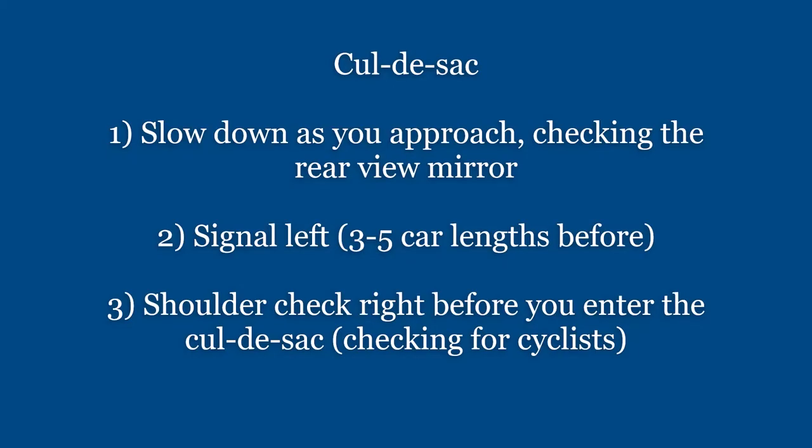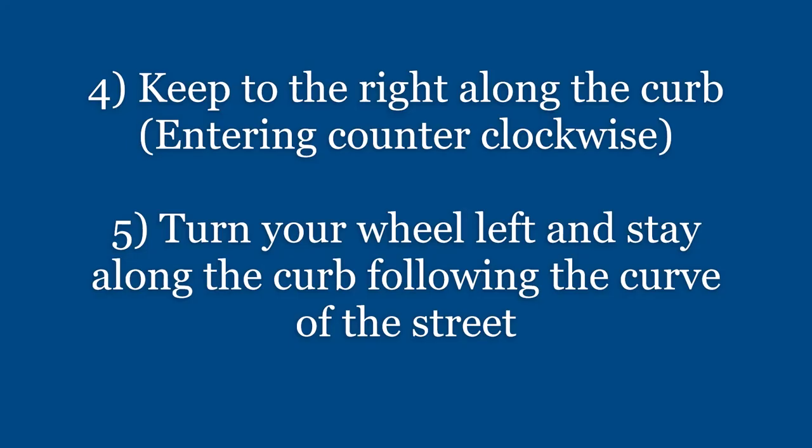So, cul-de-sac. As you approach you want to slow down, checking the rearview mirror. Then you want to signal left anywhere between three to five car lengths before. Shoulder check right before you enter the cul-de-sac, checking for cyclists. Then you want to keep to the right along the curb, entering counterclockwise. Turn your wheel left and stay along the curb following the curve of the street.